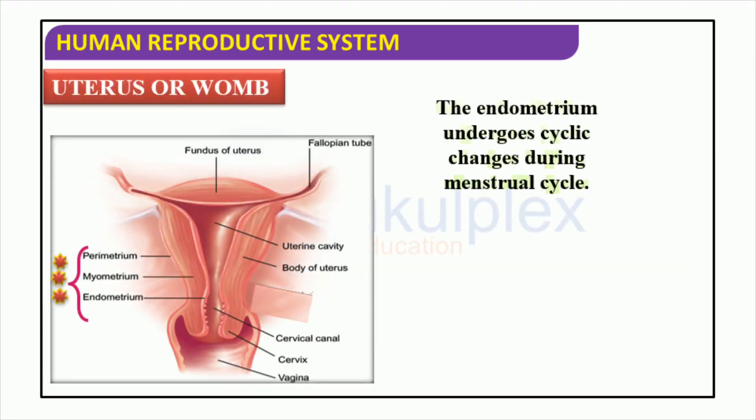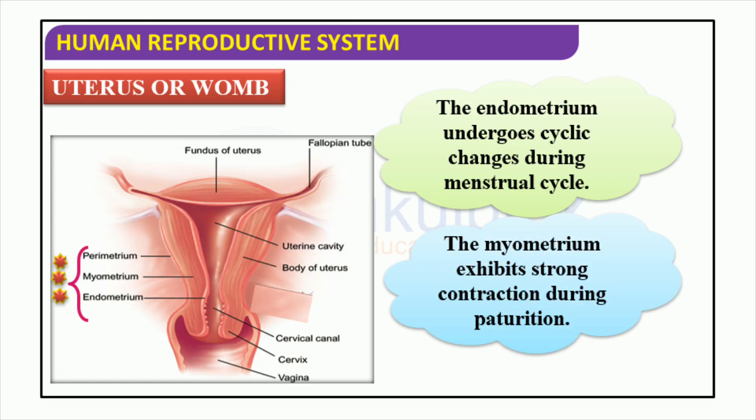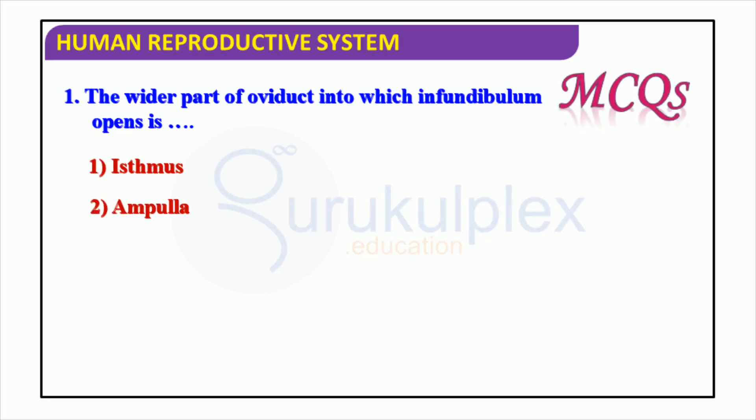The uterus, which is part of the female reproductive system, plays an essential role. Its key purpose is to give a secure and healthy home to the growing fetus. It has three sections: the endometrium, the myometrium, and the parametrium. During the menstrual cycle, the endometrium goes through periodic transformation, and during childbirth the myometrium contracts to enable the delivery of the baby. The oviduct widens at the isthmus, which is located between the ampulla and uterus, and acts as a bridge between the fimbriae and oviduct.